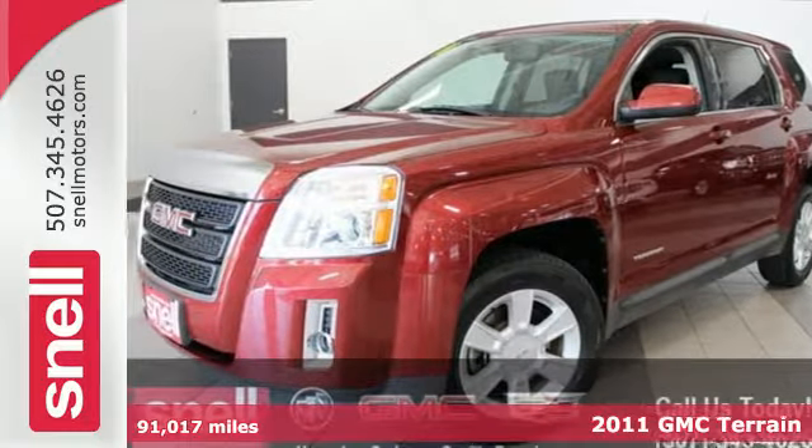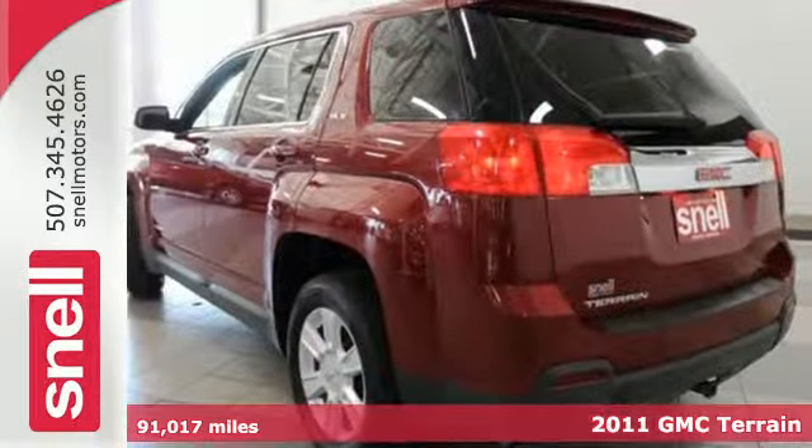Here's a 2011 GMC Terrain. Sleek, stylish, and silky smooth,